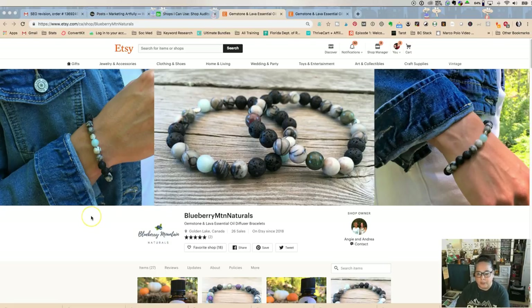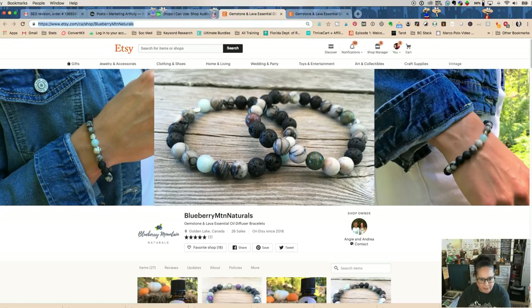One of the first things you want to do is step back and take a peek at what your shop looks like when somebody comes on a desktop. This is Blueberry's shop — you can see a really big bracelet in action, and you get an idea that there are tops of essential oils. You have a bunch of different things you can see. I think it looks very clean and very professional.